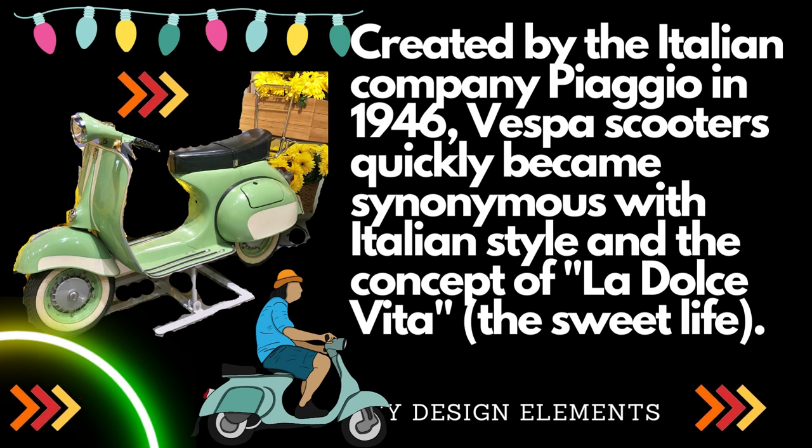Created by the Italian company Piaggio in 1946, Vespa scooters quickly became synonymous with Italian style and the concept of La Dolce Vita, the sweet life.